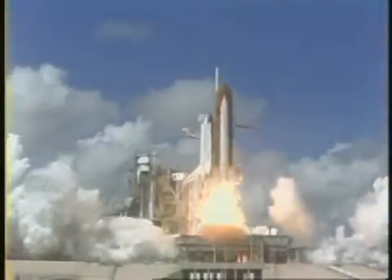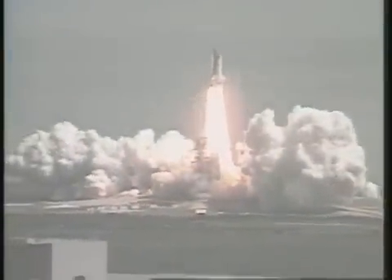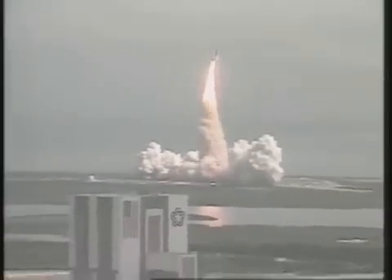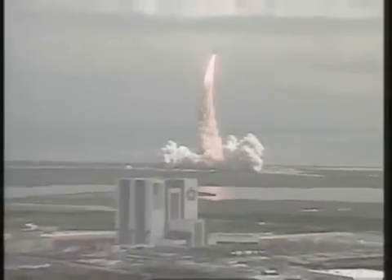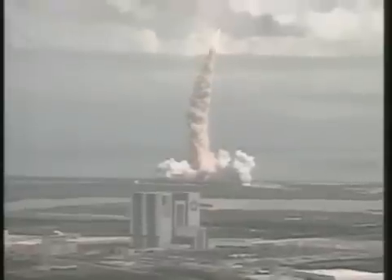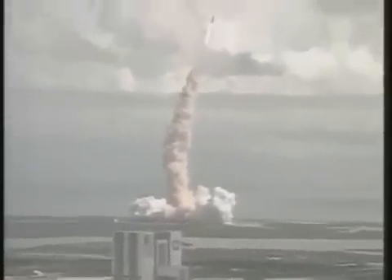0, and liftoff! Liftoff! Americans return to space as Discovery clears the tower. Roger roll, Discovery. Crew confirms roll program. Houston now controlling. Three engines at 104%. Three good APUs, three good fuel cells.